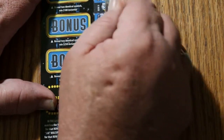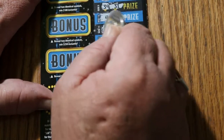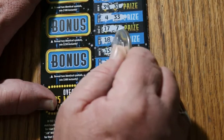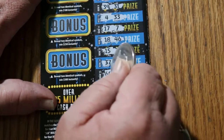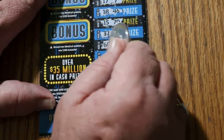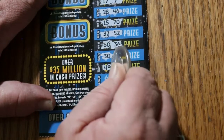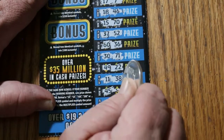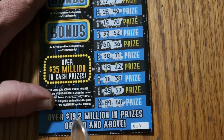4-31, 4-33, 17-7, 18-46, 15-70, 37-52, 16-36, 30-71, 49-22, 11-38, 45-57, and 69-68.